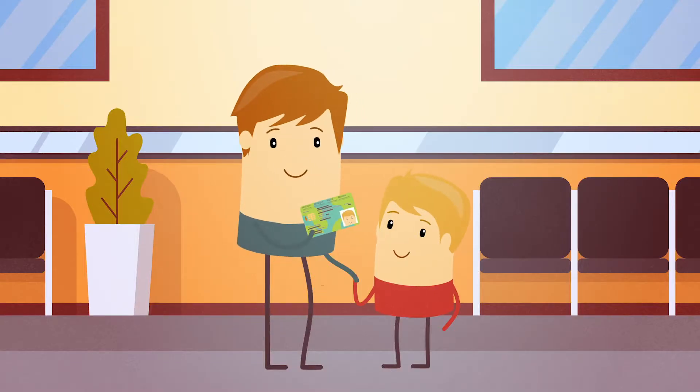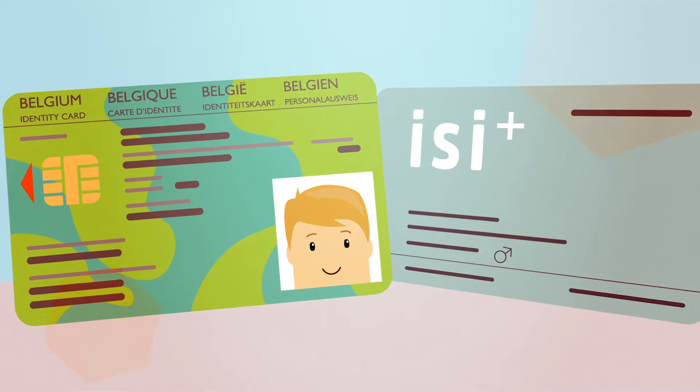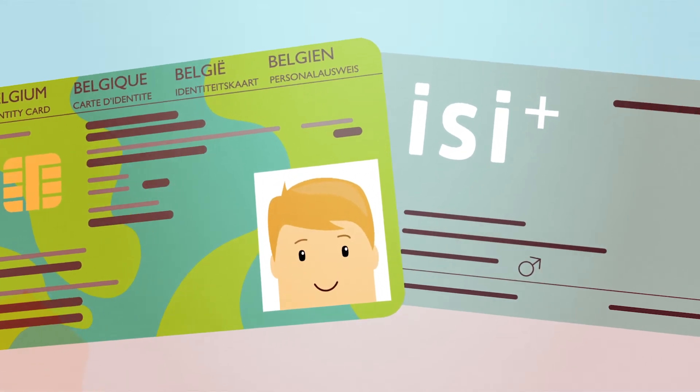And it's just as easy for your kids. Always bring their kids' ID or their Izzy Plus card.